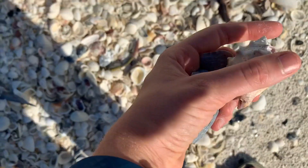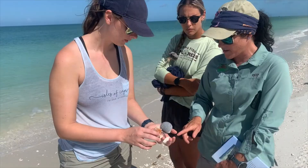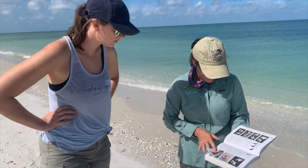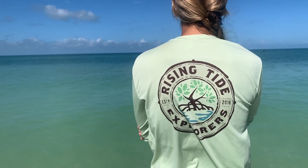I found so many interesting shells — I even found a dried-up starfish! Once I had the shells, I was able to bring them to my guide and they helped me identify them. They had a book for identification, but they were also able to identify many on their own, since these are science professionals.